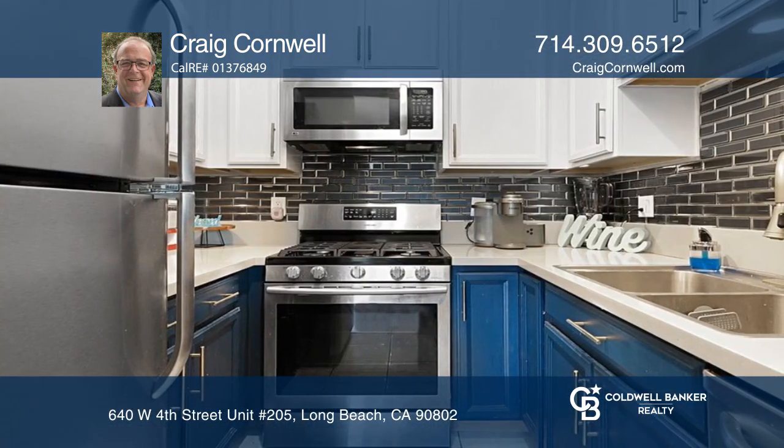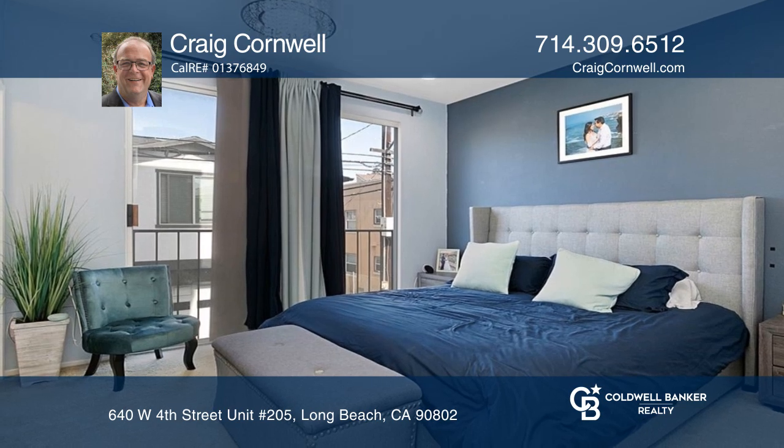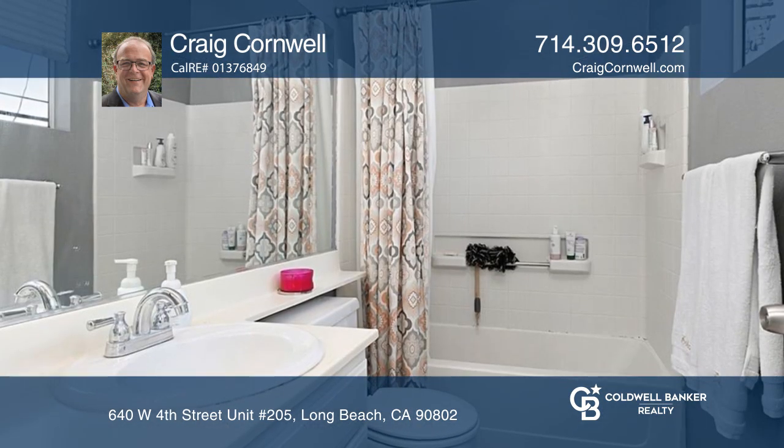The kitchen features stainless appliances with a subway tile backsplash. A spacious primary bedroom has a full bath and a large custom walk-in closet.